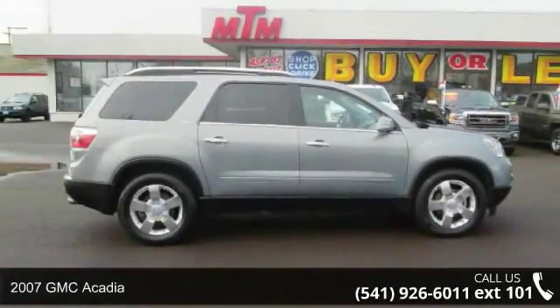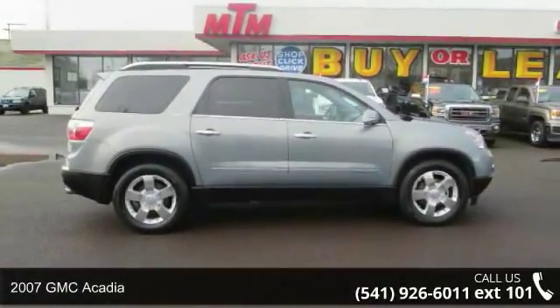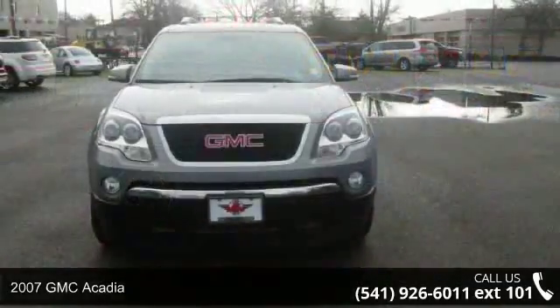Imagine yourself in this 2007 GMC Acadia. This may be the set of wheels you've been looking for.